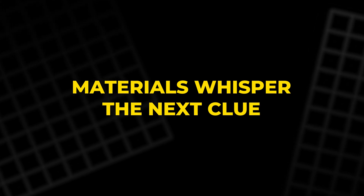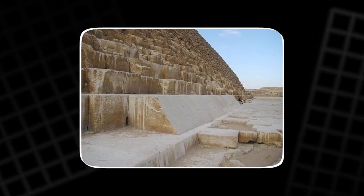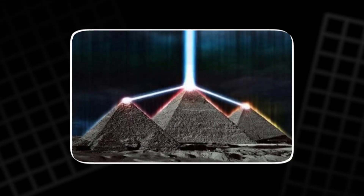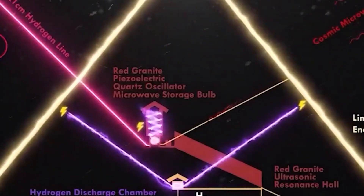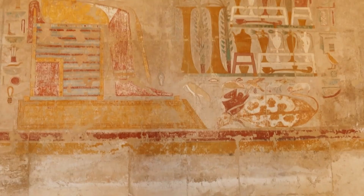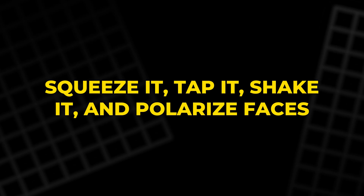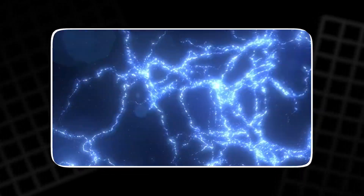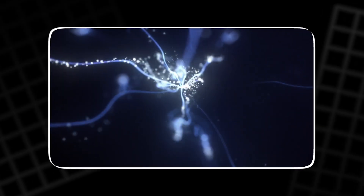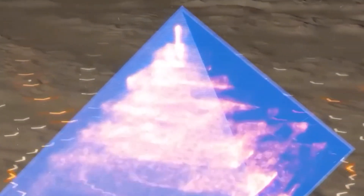Materials whisper the next clue. Local limestone rises in reddish tears, strong and common. But the original outer shell, now mostly gone, was smooth white Tura limestone — an excellent electrical insulator, low in magnesium, built to block stray current and hold charge inside. The interior tells a different story. Granite packed with quartz lines passages and chambers. Quartz under pressure makes a charge: squeeze it, tap it, shake it, and polarize faces. Watches keep time with that trick. Piezoelectricity turns mechanical stress into voltage, and voltage into usable work. In the pyramid, granite sits exactly where compression and vibration would be strongest. That is not poetic. That is design.